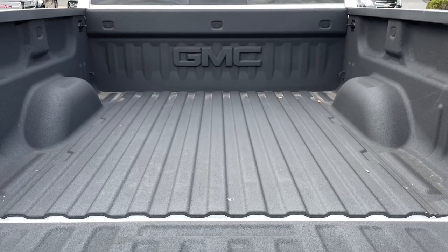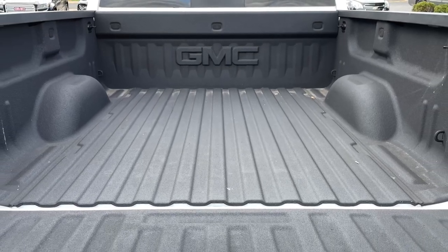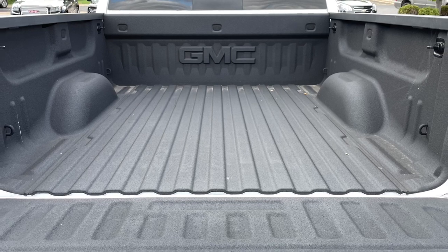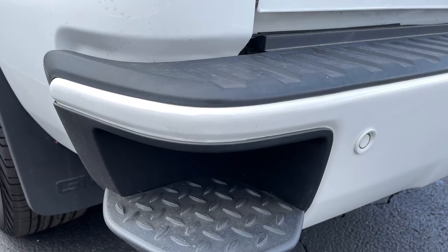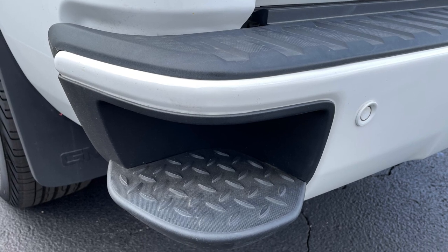The five-foot eight-inch bed provides enough room for hauling nearly anything you need to, with a max payload rating of 2,120 pounds. Retrieving your cargo is made easier thanks to the handy corner steps in the rear bumper.